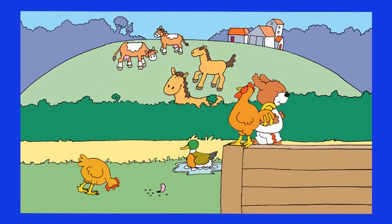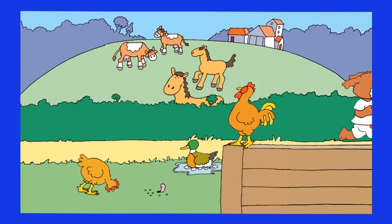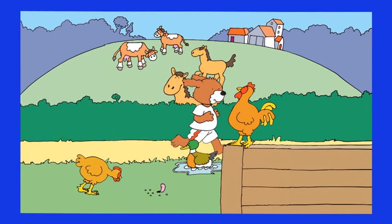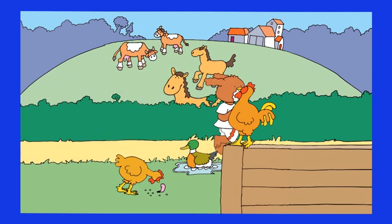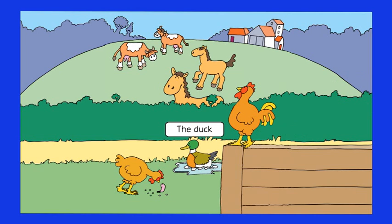Hot Dog goes jogging in the countryside and enjoys watching all the farm animals. Do all the animals you see here have four legs? It doesn't look like they all have four legs. Which ones don't have four legs? Well, the hen, the rooster, and the duck.